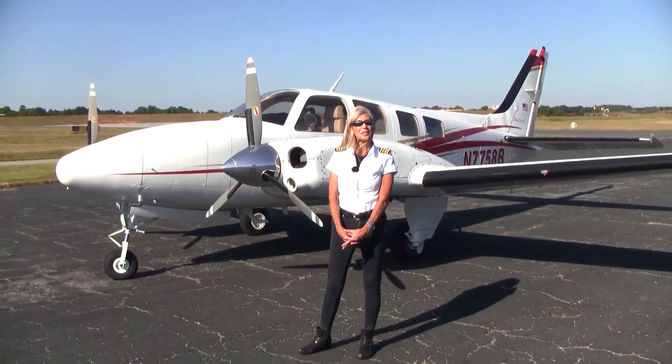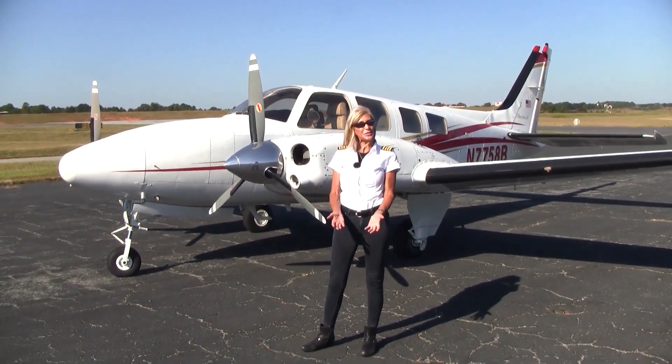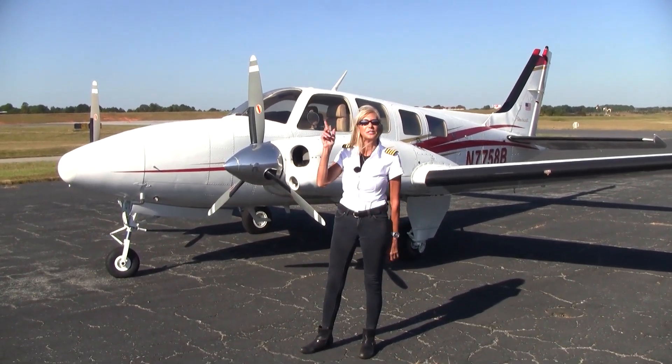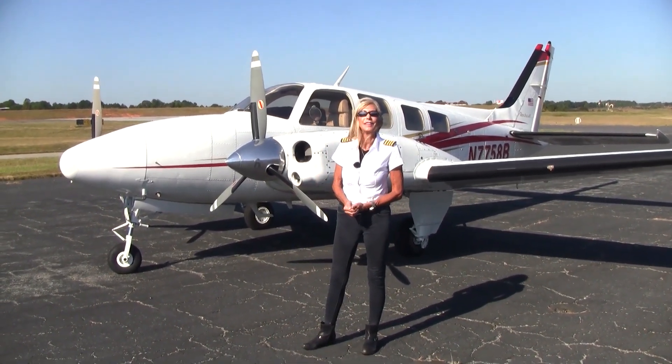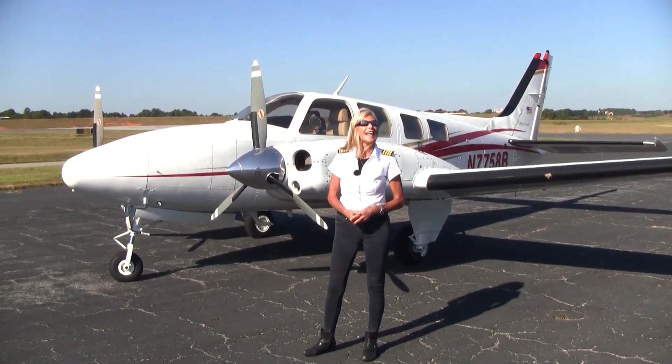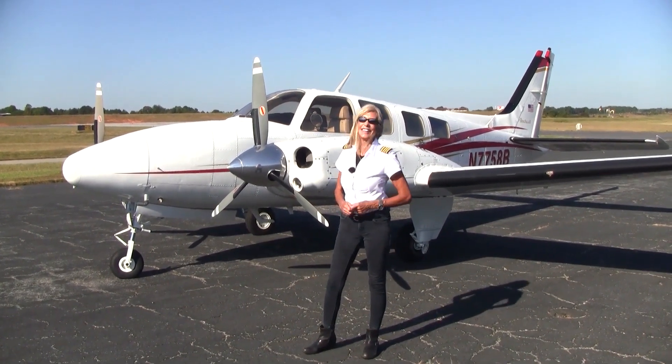Hi everyone, May Kay Beeler here with Carolina Aircraft with a question. How would you like to have King Air 90 speeds and altitudes with Baron efficiency and economy? Well, your wish is granted. Check out this beautiful 1982 P-Baron. Let's take a look.